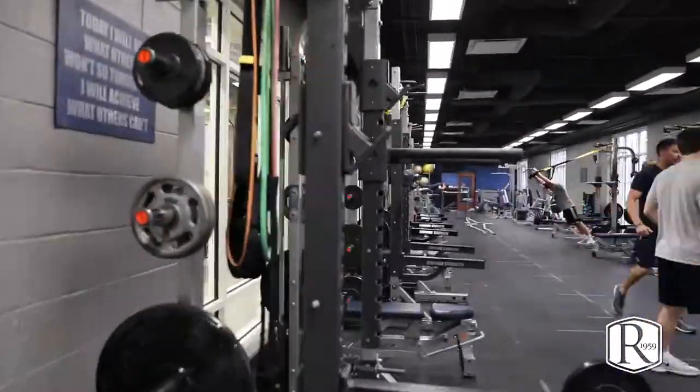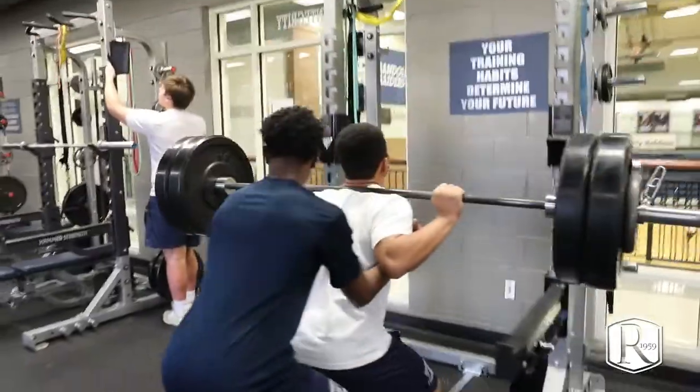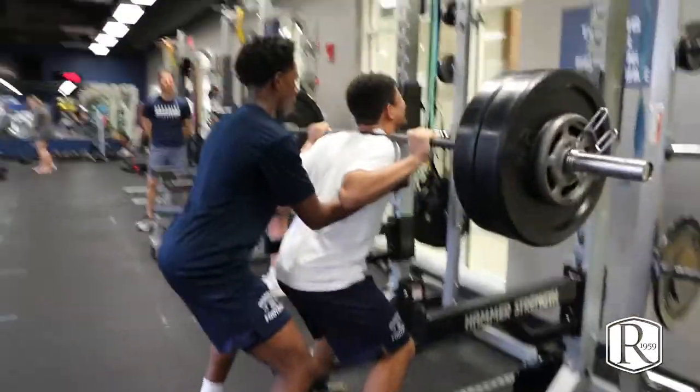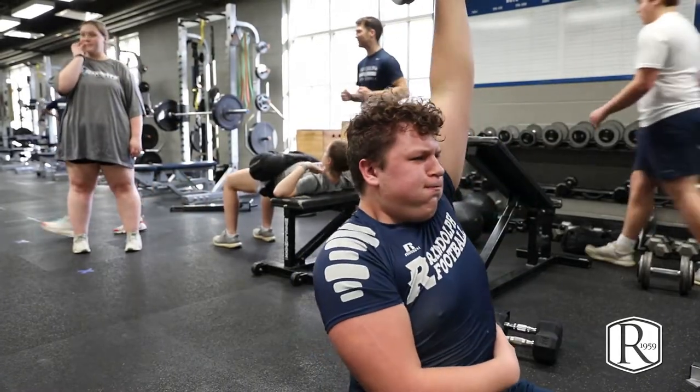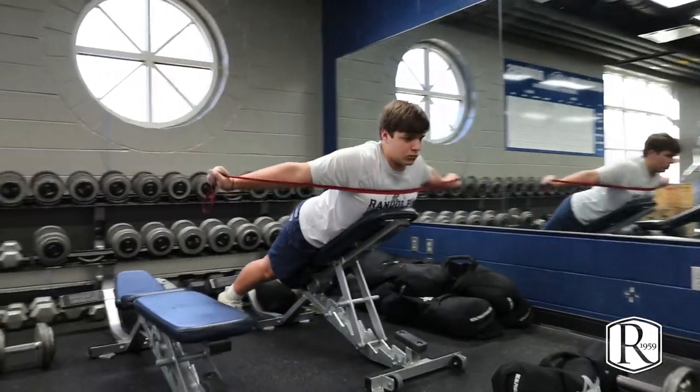We are in our athletic complex and what you're seeing right now is our strength and conditioning coach working with our students. We also use this space for our athletes when they train, working on strength and agility, getting ready for their upcoming seasons.